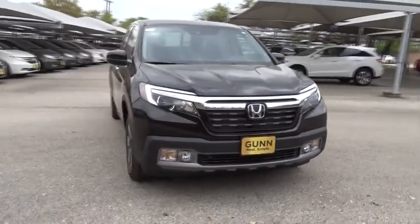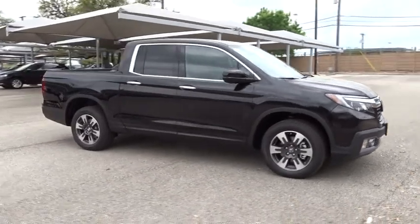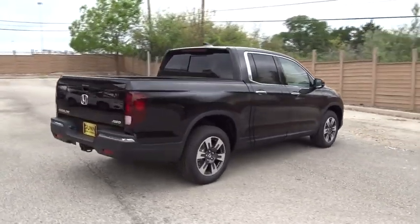2018 Honda Ridgeline. The Ridgeline was designed to give you exactly what you need to get the job done. And with Honda quality built right in, this truck can be with you for the long haul. Here are some of this vehicle's great options.